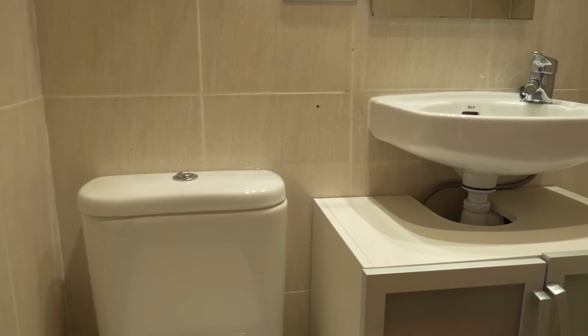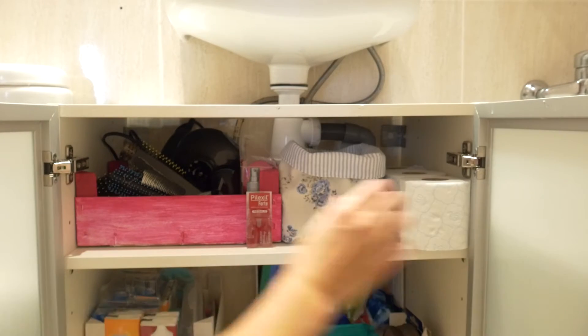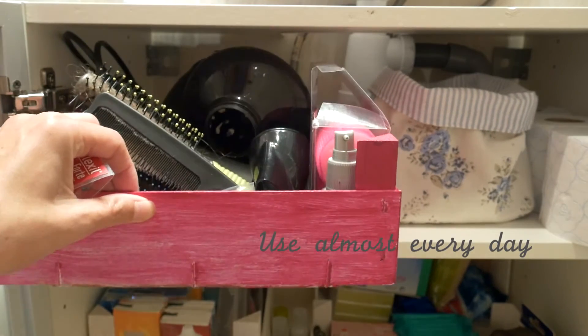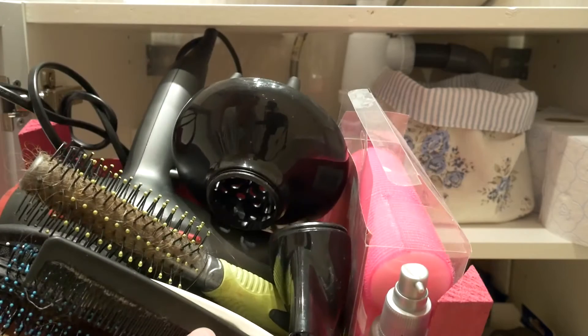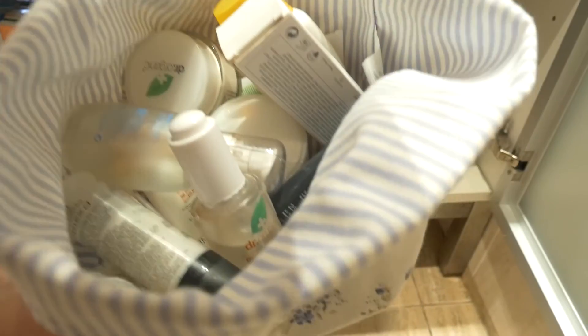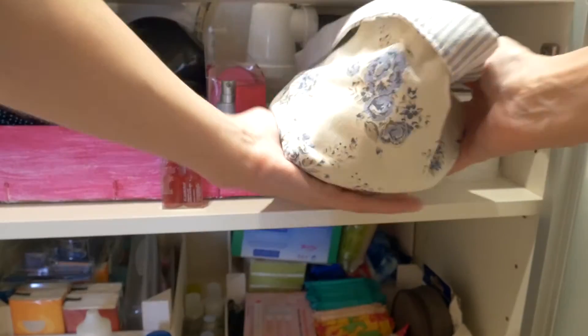Right here in the cabinet I have all the hair stuff — brushes, hair dryers, creams for hair, etc. In this bag I have more creams, makeups, and the toilet paper.